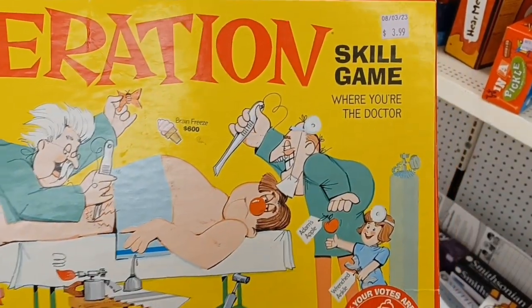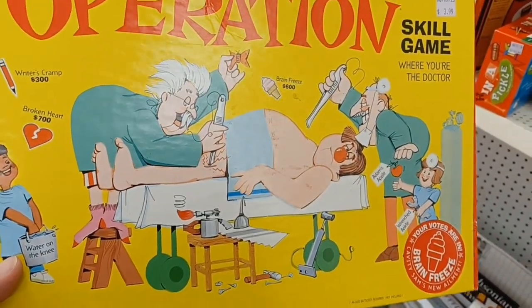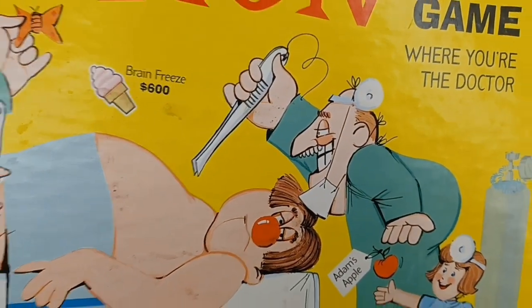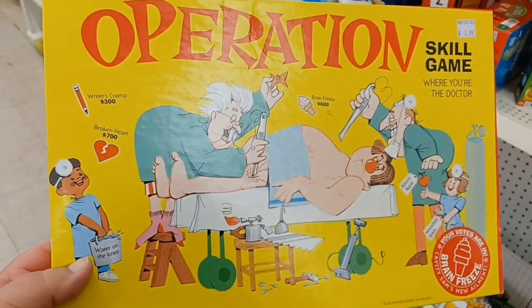Found an old Operation game for four dollars, but this is not the original one because the dude does not have his cigarette. I learned that by watching my buddy Burf.